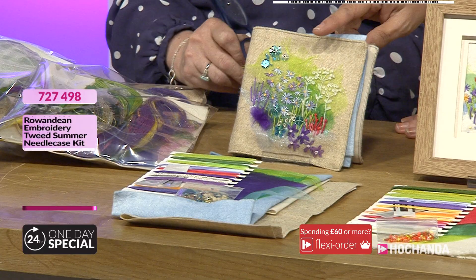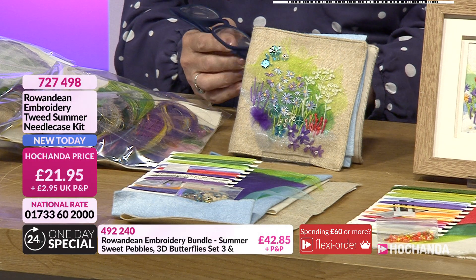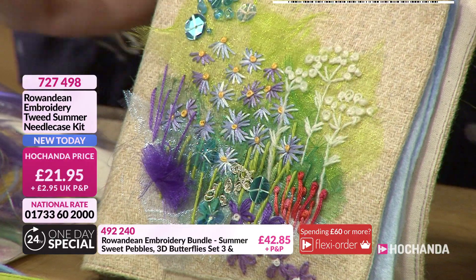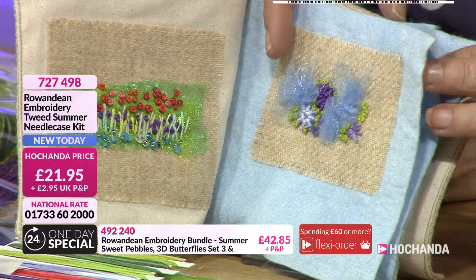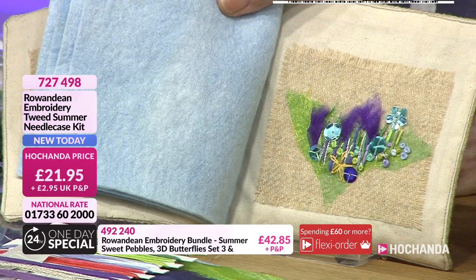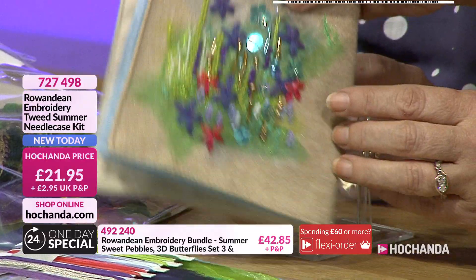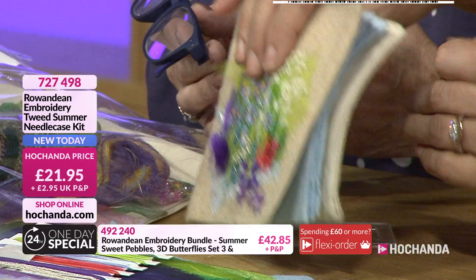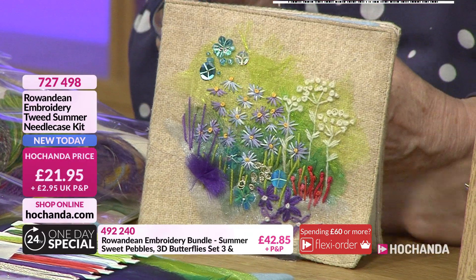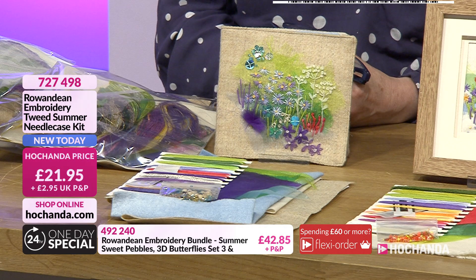We've got these little projects in the needle case - something you can take away and add to. You can see the butterflies on here and combine lots of projects. The front and back of the design is printed on the tweed, and at the top of the fabric you've got areas where you can add to the pages. You've got hand-dyed felt as well. You could construct this by machine or by hand - it's the sort of thing you could add to each time you learn a new stitch. £21.95 if you want that.